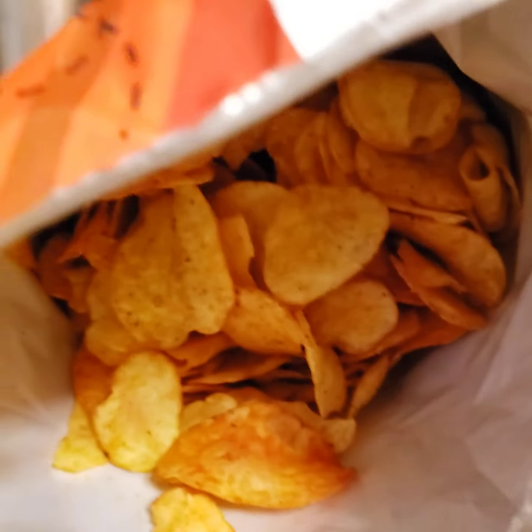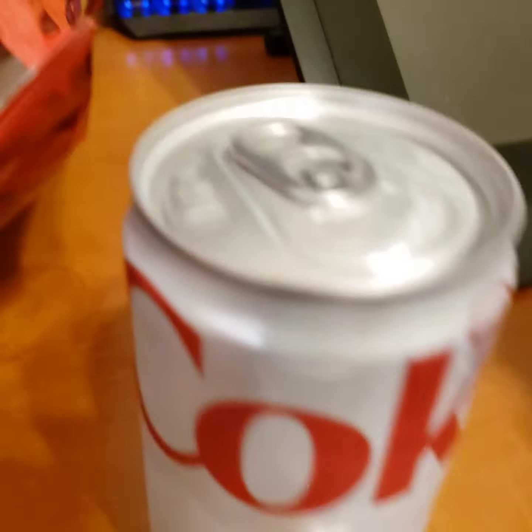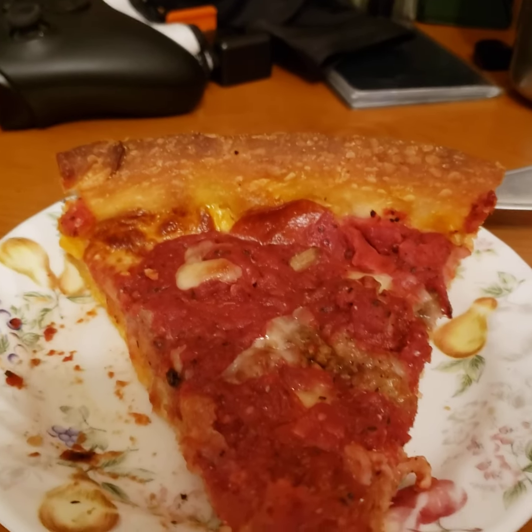So that was a Deep Dish Pizza chip, from what it is. Let's cleanse the palate with a Diet Coke, see what happens. Try this pizza, try this again.